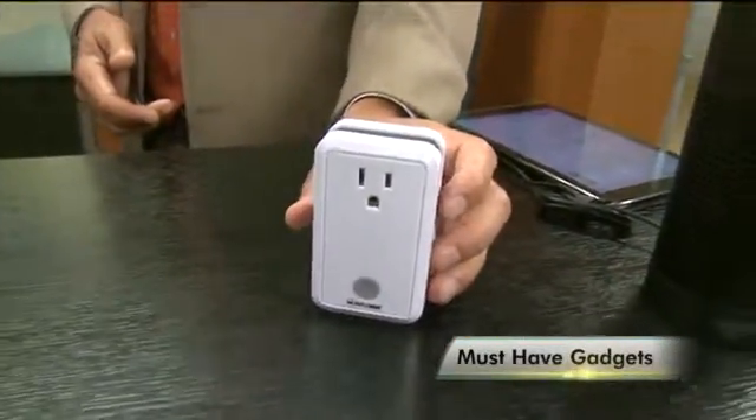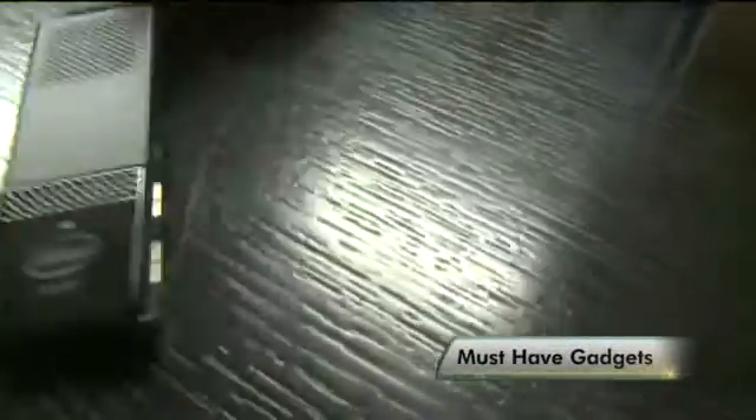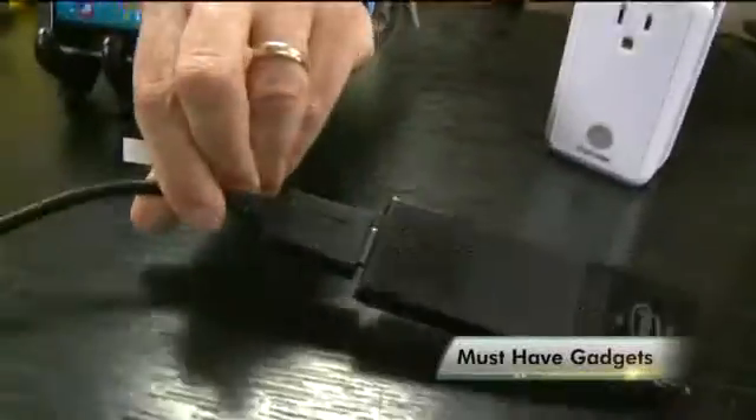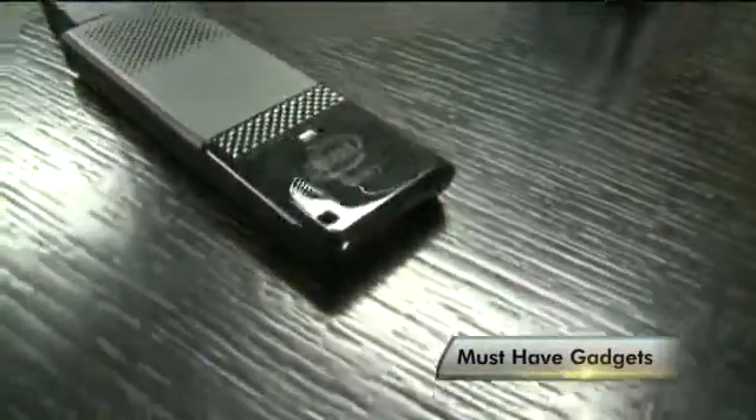That's the simple home plug. This is a whole computer — the Intel Compute Stick. Everything is in there, including USB ports on the side, and it's got an HDMI connector. That's the high-definition input, so any monitor or TV you plug it into becomes a computer. And there's also an app for a virtual keyboard.